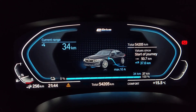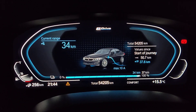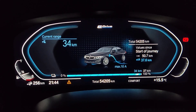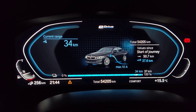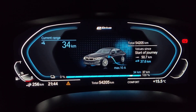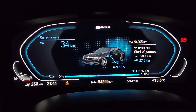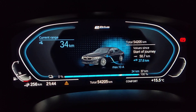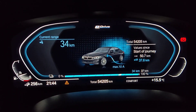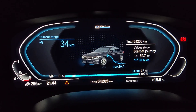If your BMW is showing a tire pressure warning when you get in the car or during driving, a common cause — especially during the fall period — is that when it gets cooler, your tire pressures will drop. This might cause a notification especially on cooler mornings, so you should go ahead and check your tire pressures.